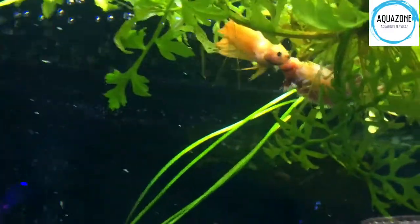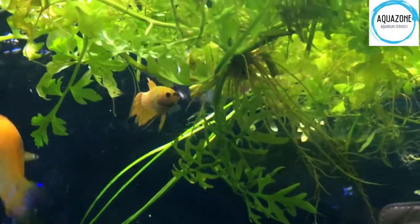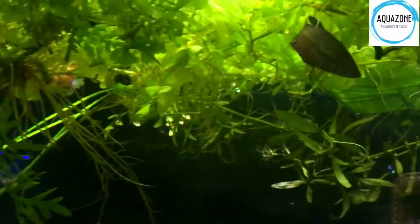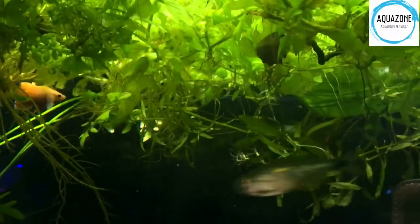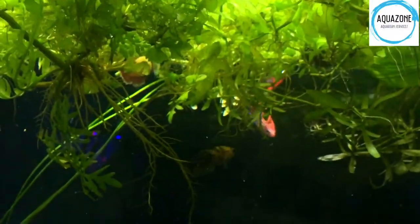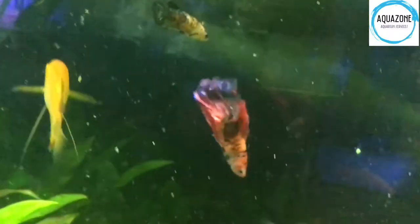By the way, my super giant betta — the one I made a video about, the biggest betta ever — I don't know what happened, but all of a sudden he swelled up, he had dropsy, and he died within 24 hours. I couldn't even medicate him or anything; he just swelled up and died. It was really, really strange.